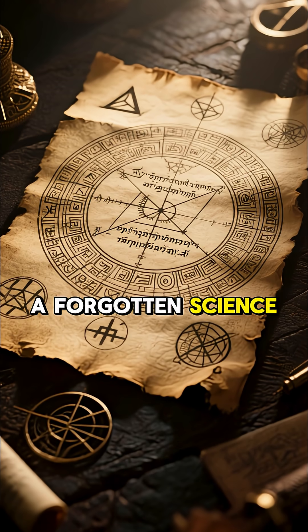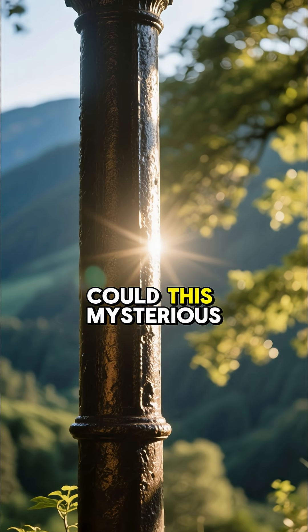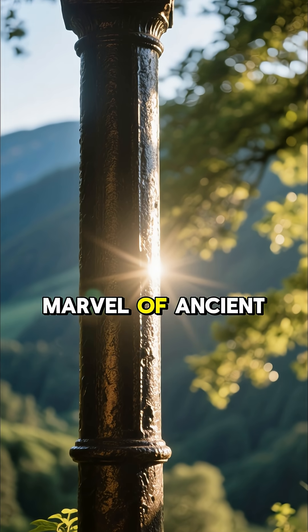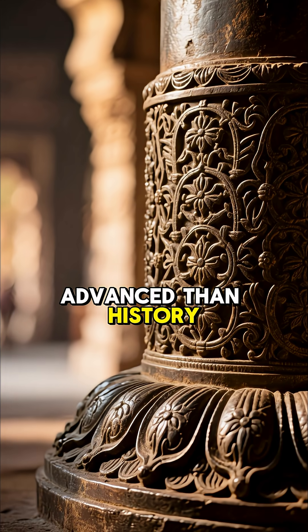Some believe this is evidence of a forgotten science, or even a trace of something older — something we're not supposed to know. Could this mysterious pillar be more than just a marvel of ancient engineering? Is it a relic of a civilization far more advanced than history suggests?